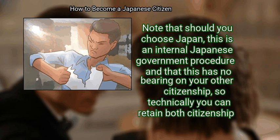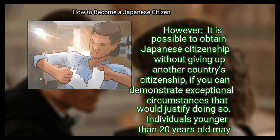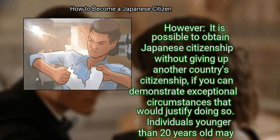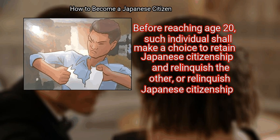So technically you can retain both citizenships. As of this writing, Japan turns a blind eye to dual citizenship. However, it is possible to obtain Japanese citizenship without giving up another country's citizenship if you can demonstrate exceptional circumstances that would justify doing so. Individuals younger than 20 years old may maintain dual citizenship. Before reaching age 20, such individuals shall make a choice to retain Japanese citizenship and relinquish the other, or relinquish Japanese citizenship.